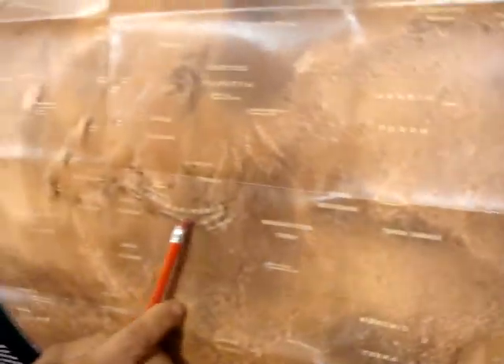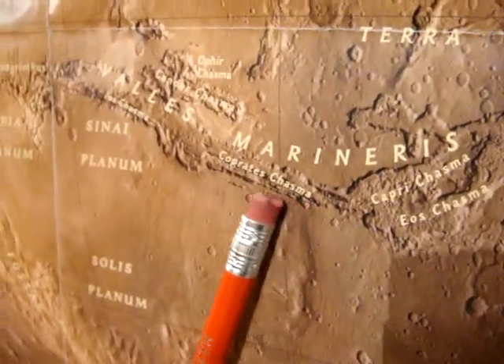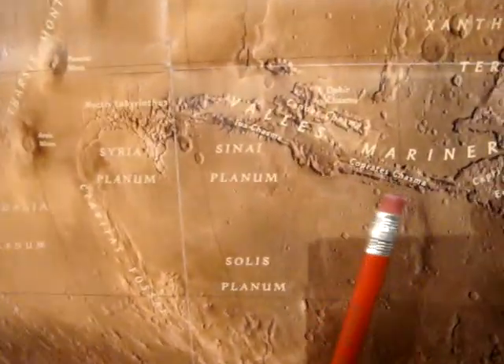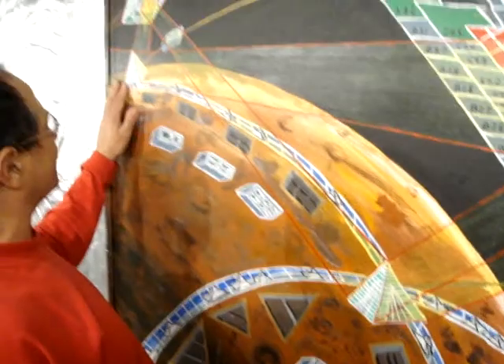I'd like to show you Valles Marineris here. We have shown you on another video that this ridge looks like a tunnel system — a glass-covered tunnel system. And here's my painting of Mars, with those tracks and those big squares.